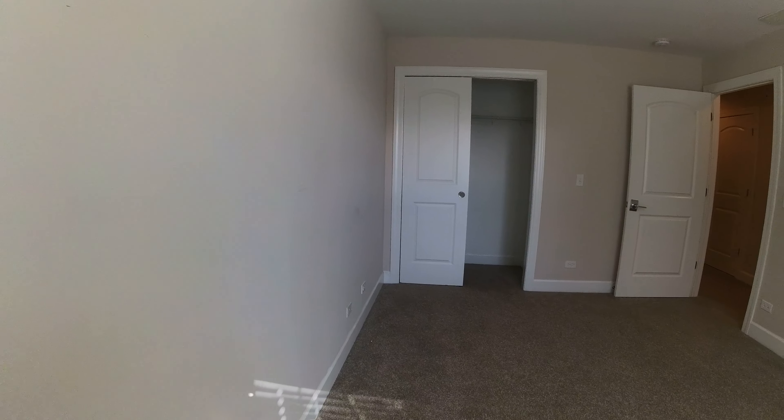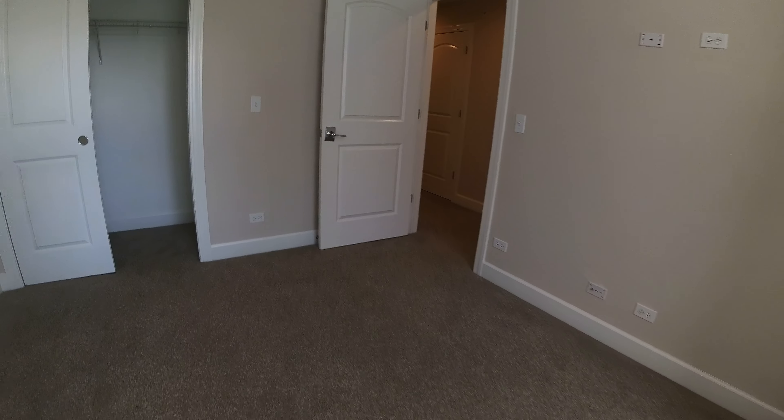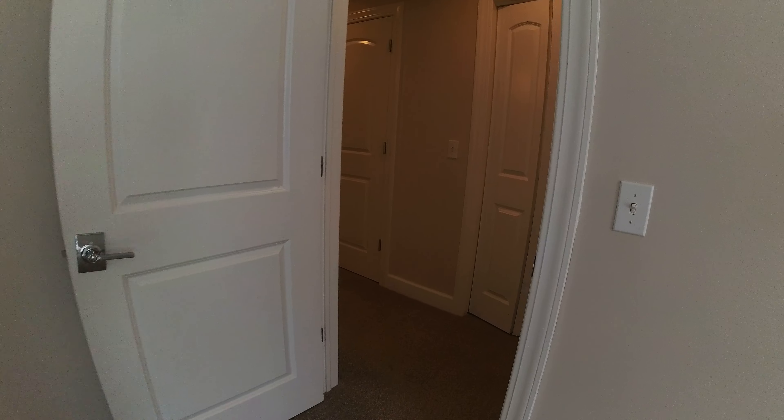Bedroom number three. This is a great home office if you need it — it's nice and bright. It'll also hold a queen-size bed easily.